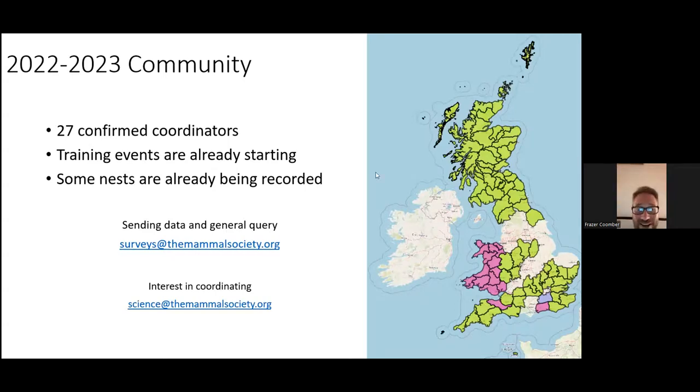If you want to send us records or have general queries about the survey, please email surveys at the Mammal Society. If your area isn't covered by a coordinator shown on the map and you'd be interested in coordinating or want to know more, please email science at the Mammal Society. That's the end of the presentation — if you have questions please feel free to ask now.